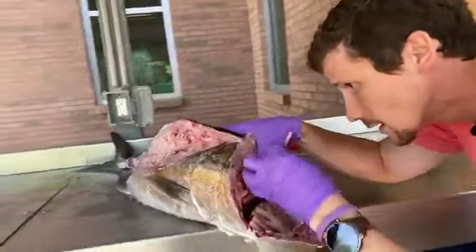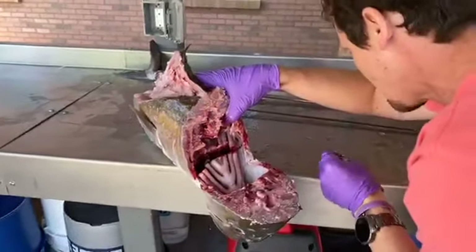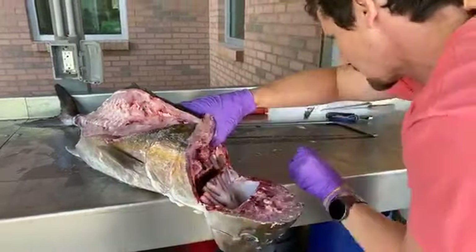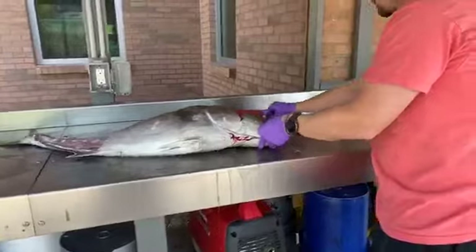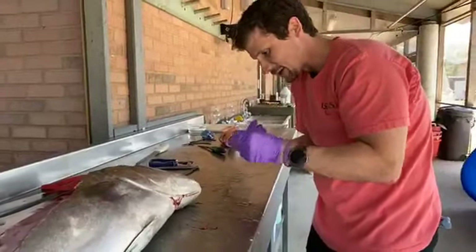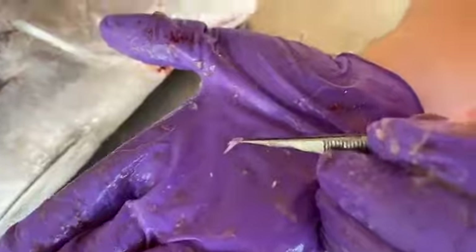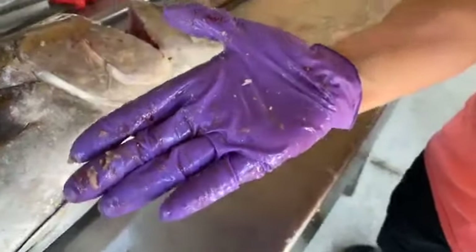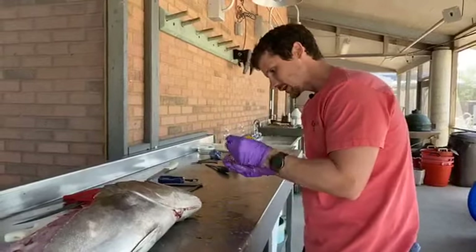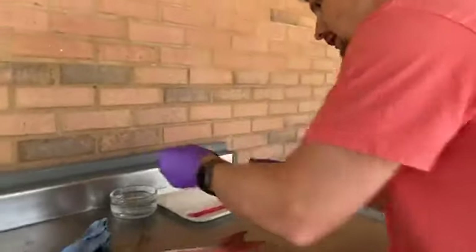Several people have weighed in to say the amberjack otolith will be bigger, and Hannah believes it might be smaller because of how big the fish is - a very bold prediction. Here is the otolith of an amberjack. It's so little! It's itty bitty. I'll clean it off and put it by the ruler so we can see just how different it is from the red snapper's. The amberjack otolith was smaller than the snapper's otolith.